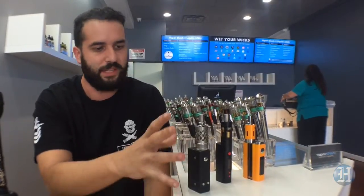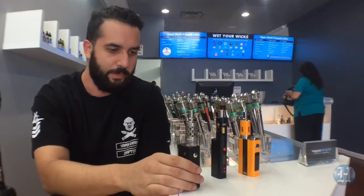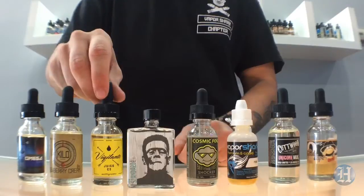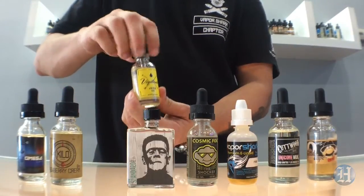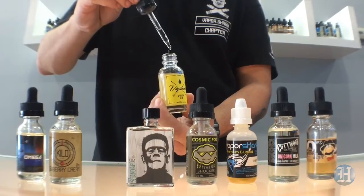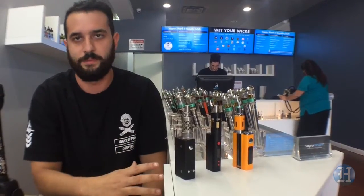They come in different sizes. We carry all the top leading brands in the industry right now, from your more basic to higher wattage devices and different sizes as well. Pretty much what this boils down to, the primary focus is to get people off traditional cigarettes onto something of a healthier alternative.